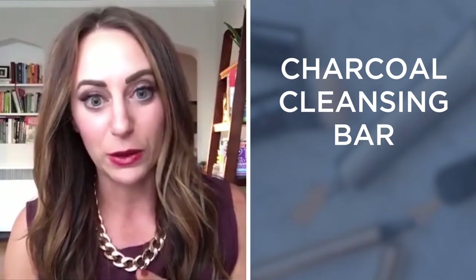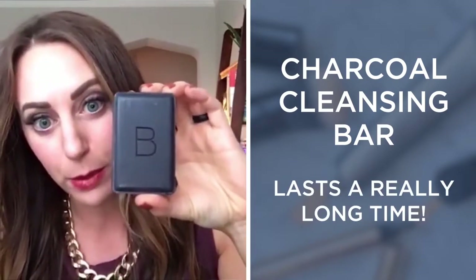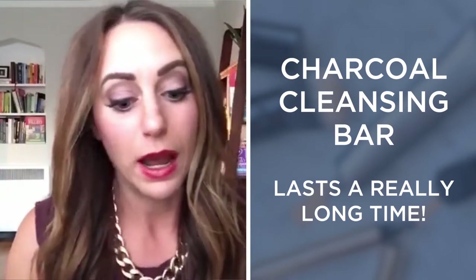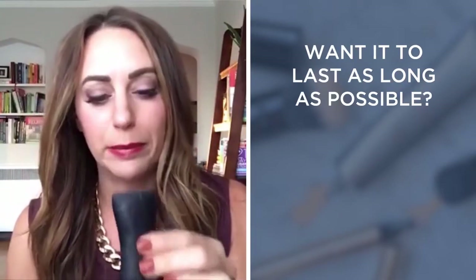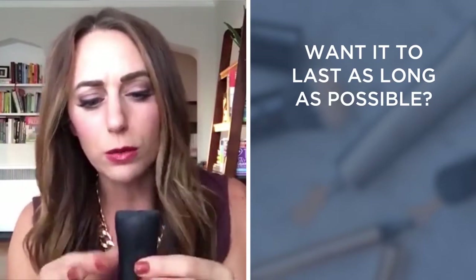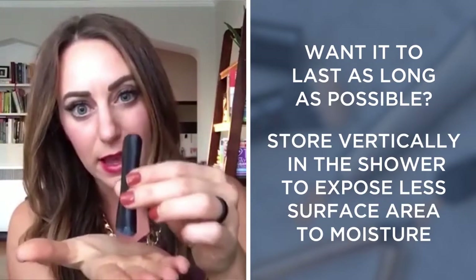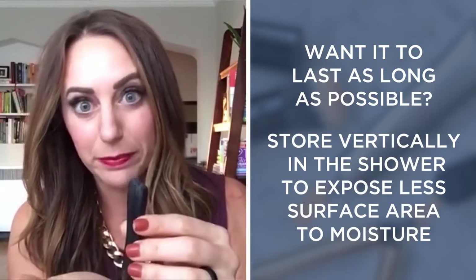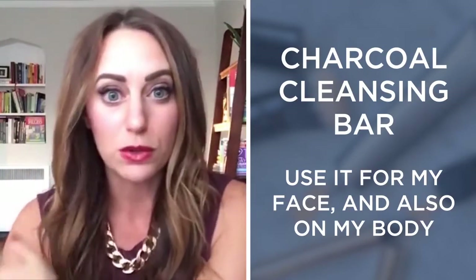It looks a lot nicer when it's brand new, but it lasts a long time. This is what it looks like brand new — I have one in a box right here. This one I couldn't tell you how long I've been using it. The way I try to keep it more solid and from getting yucky is I stand it up on one end in the shower so that less of the surface area is touching anything wet.